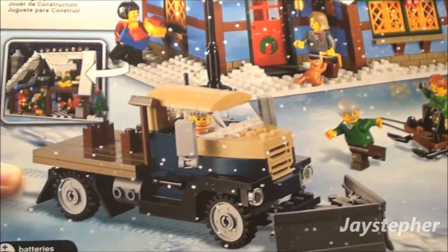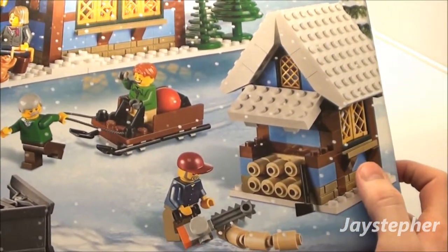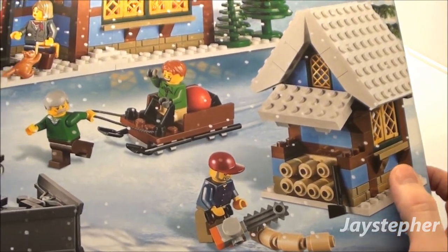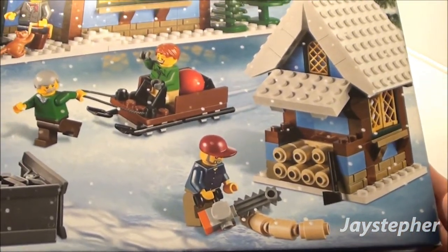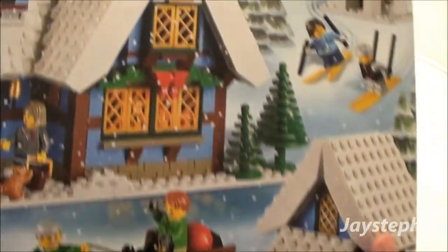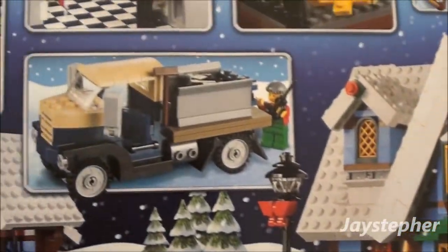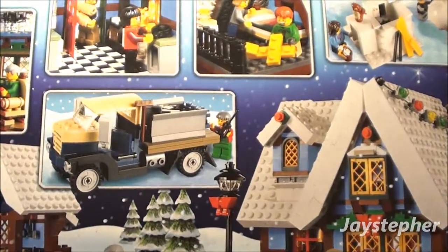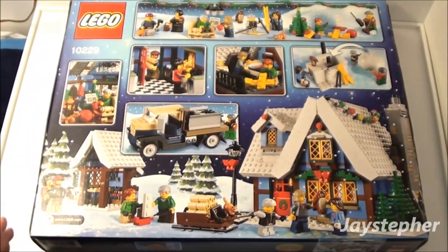So you can see we're going to be making a snow plow — The Winter Cottage. Looks like we got a little shack of some kind, a sled, and some other things. A light brick is included. Let's take a look at the back side. You get to make all this awesome stuff. Looks very fun.